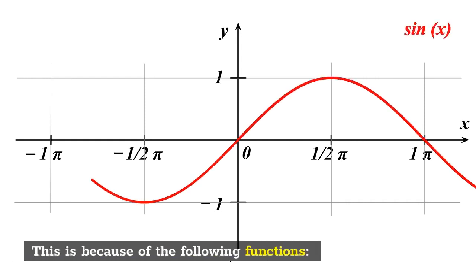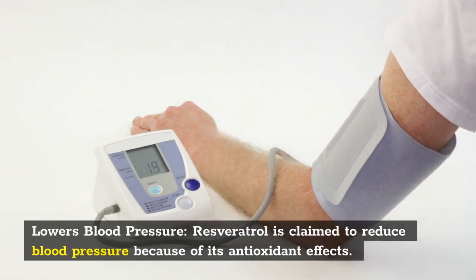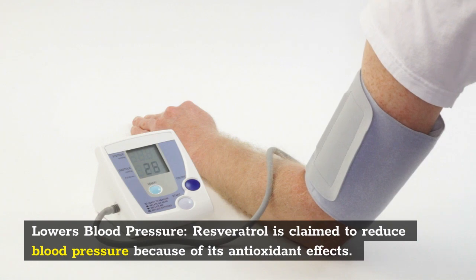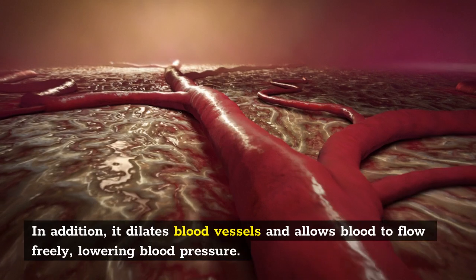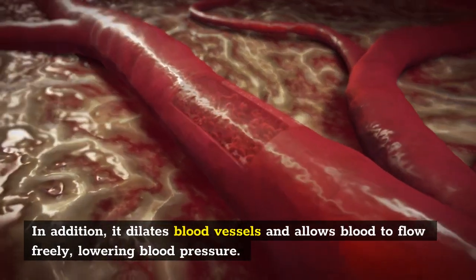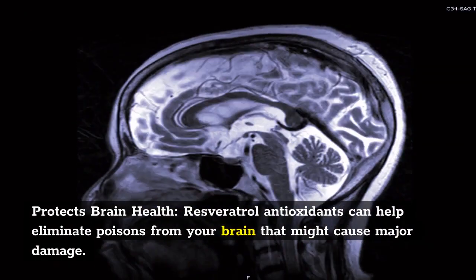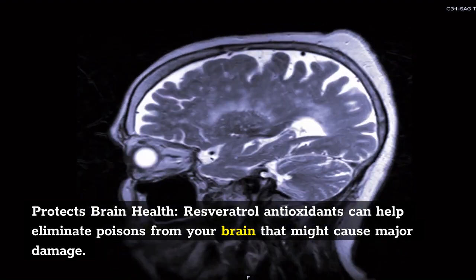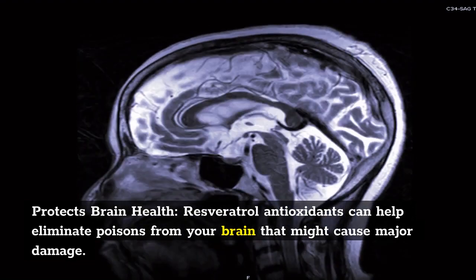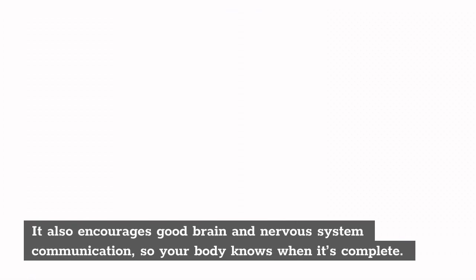It also encourages good brain and nervous system communication, so your body knows when it's full. Prevents cancer: The component is supposed to decrease cancer cell growth by lowering oxidative stress, free radical damage, and inflammation. Fights diabetes: Resveratrol can also help increase insulin synthesis and sensitivity, which can help lower blood sugar levels and prevent diabetes. Improves hair and skin conditions: it offers cleansing effects that nourish and protect your hair and skin.